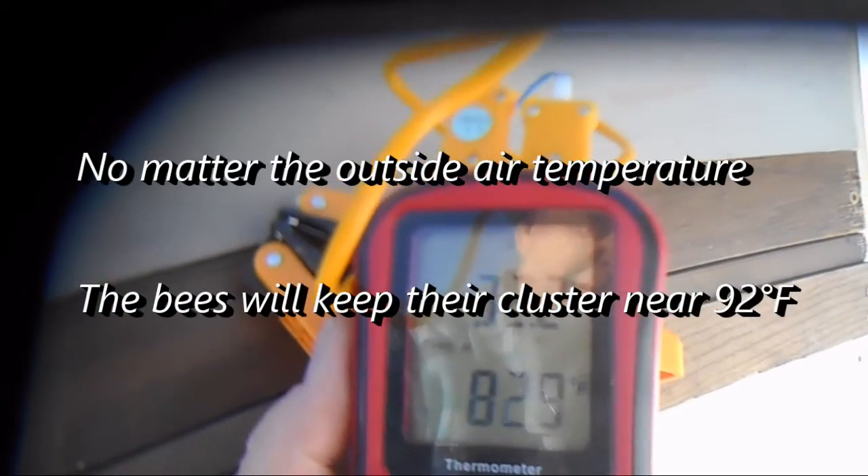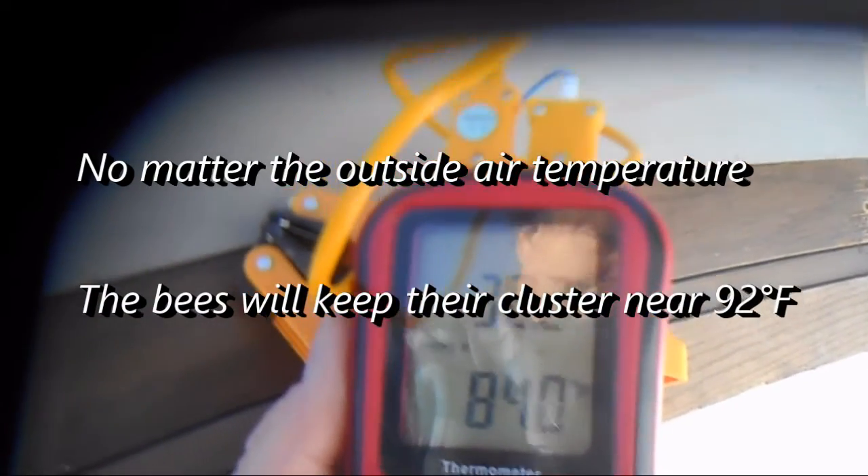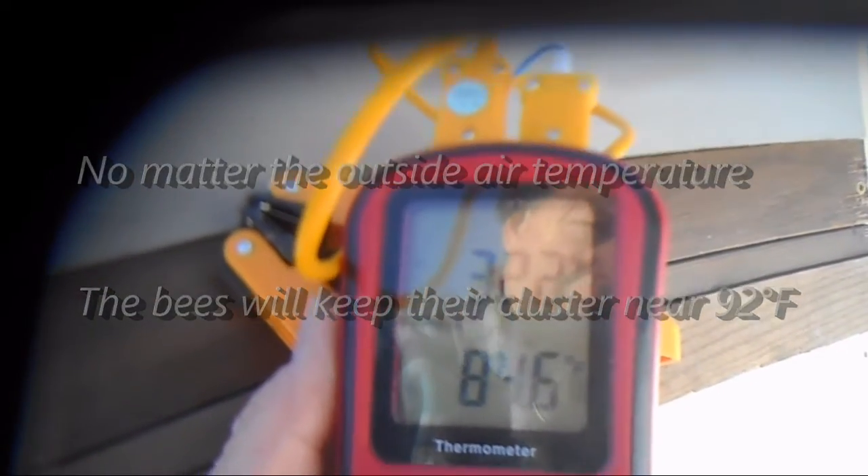You can see this sensor is saying 32 degrees outside, but inside the cluster it's reading 84 degrees. That's an interesting tidbit.